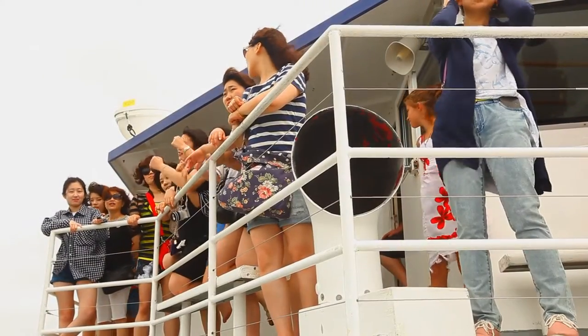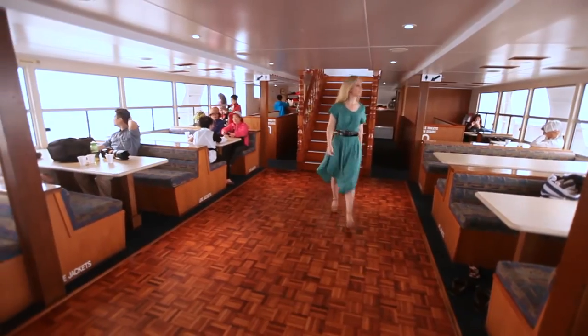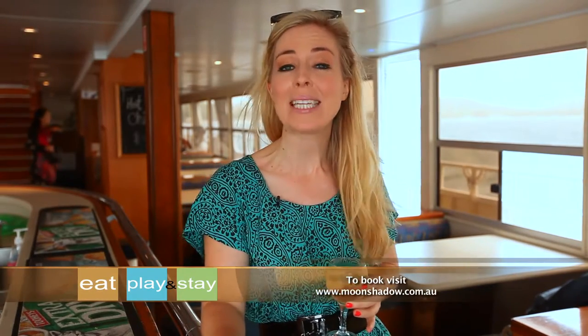To secure the ultimate whale watching adventure, make sure you grab a visit between end of May and mid-November to avoid disappointment. Don't forget to bring your camera along to take some happy snaps. Because by the end of the tour, you'll have made memories that will last a lifetime.